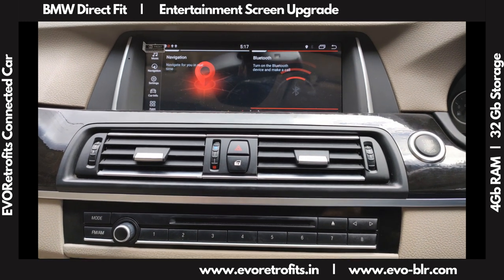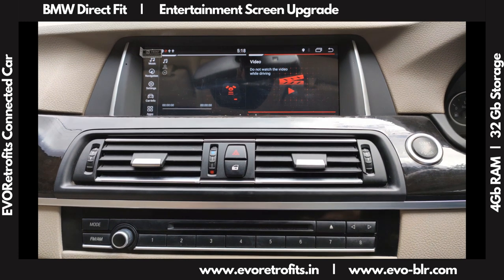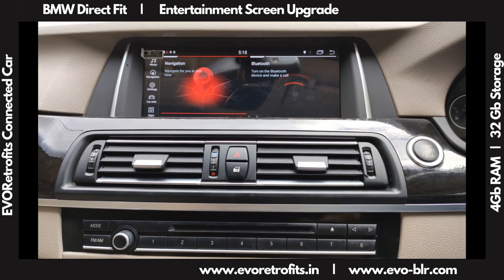You can block video in motion, so while driving, video may not display if you would like that to be a safety feature.